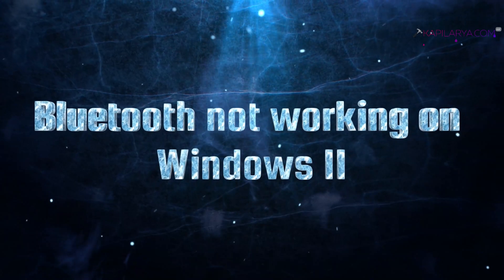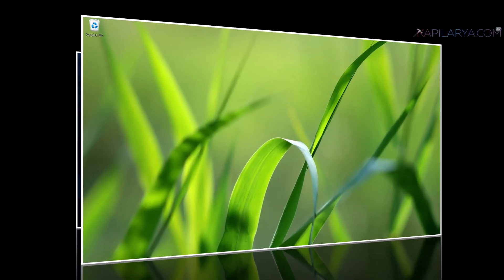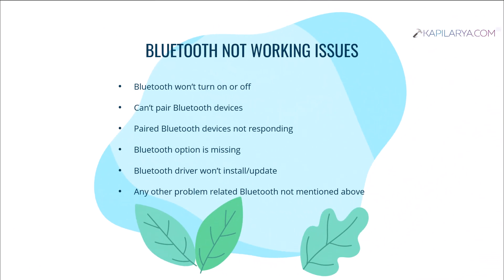In this video we will see how to fix Bluetooth not working on Windows 11. If you are having problems like Bluetooth not connecting, Bluetooth devices not connecting, Bluetooth options not showing, or Bluetooth won't turn on or turn off — these problems are classified as Bluetooth not working, and we will try to resolve them using different solutions shared in this video guide.